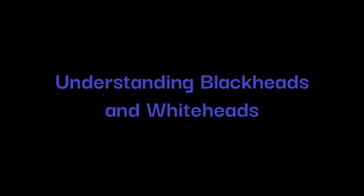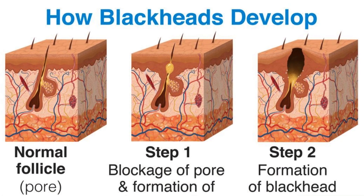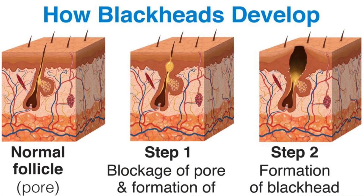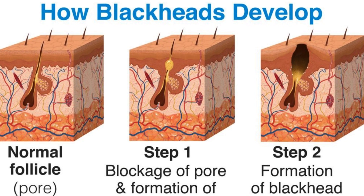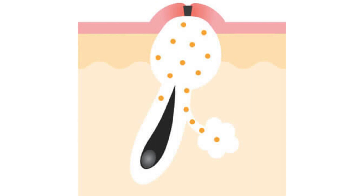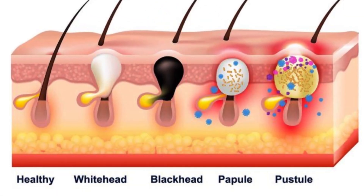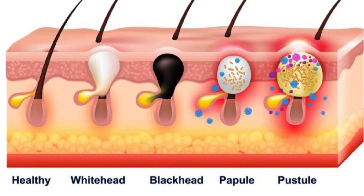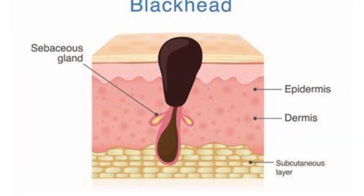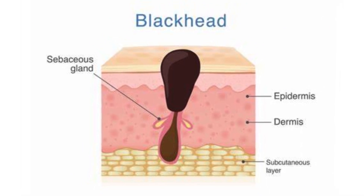Understanding blackheads and whiteheads. Before we dive into the solution, it's important to understand what causes blackheads and whiteheads. These skin concerns arise due to clogged pores. Our skin has tiny openings called pores that facilitate the release of sweat and oil. However, when these pores get blocked by dirt, sweat, or excess oil, the skin's natural regeneration process can lead to the formation of whiteheads. If these blockages remain for an extended period and are exposed to air, oxidation occurs, resulting in blackheads.